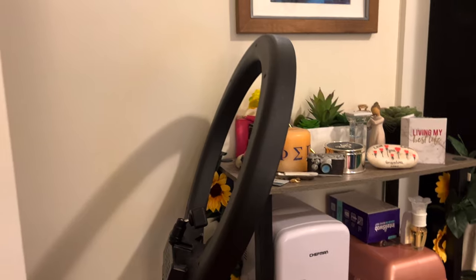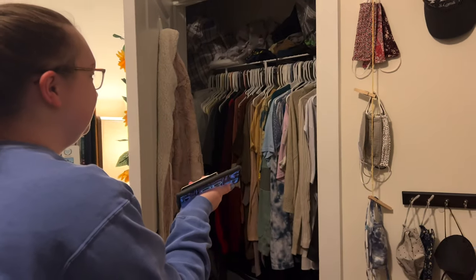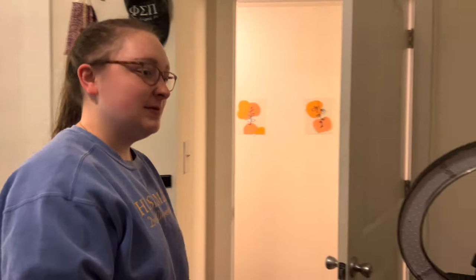She also has a ring light — she was like worried that people would see a ring light in the back and think she's an influencer. Then she started making TikToks with the ring light. This is my closet — organized by color. These are my masks. And this is my bathroom.